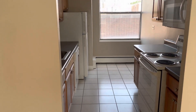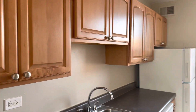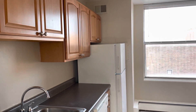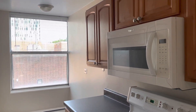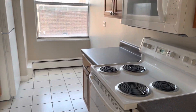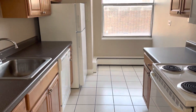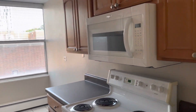Over here to your left is the kitchen with all of the cabinets, counter space, and appliances that you need — a refrigerator, a microwave, a stove, and a dishwasher. This one also has a very nice big window providing tons of great light.